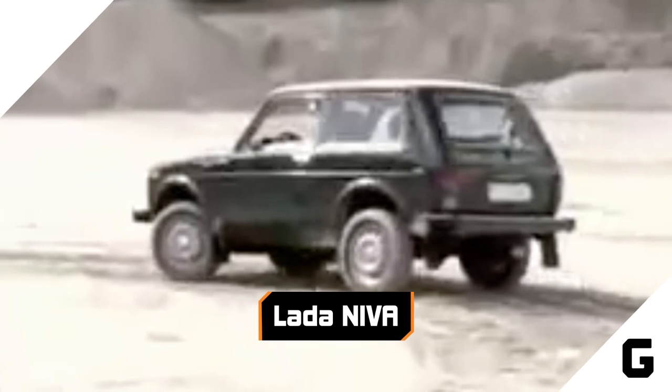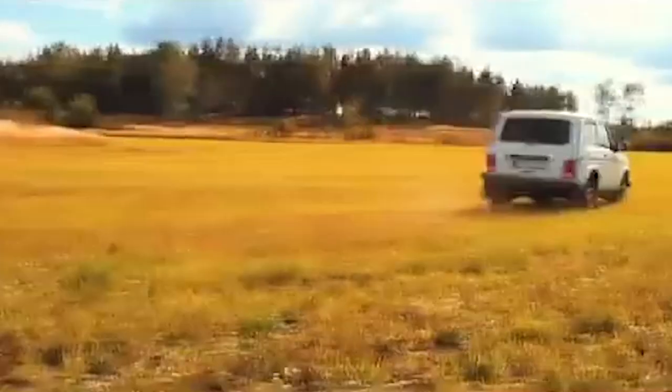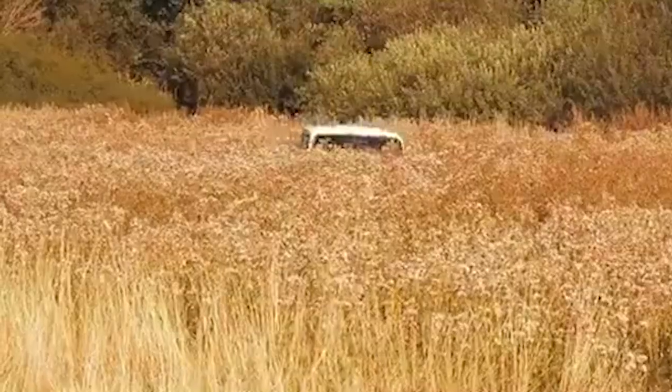Lada Neva. First produced in 1977, the Lada Neva is a compact off-road vehicle halfway between a Volkswagen Rabbit and a Land Rover. One of Russia's best-selling export vehicles, the Neva continues to be manufactured and sold almost everywhere — except, of course, in the United States.